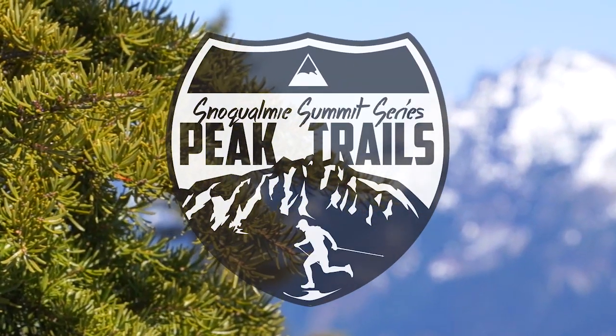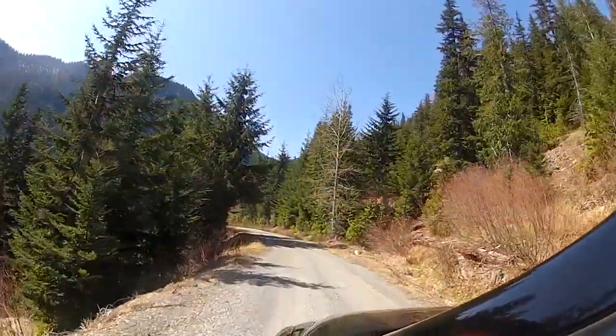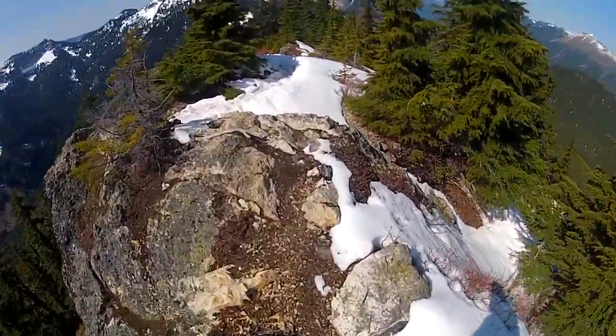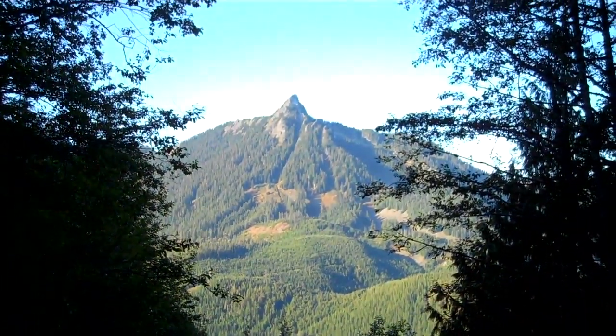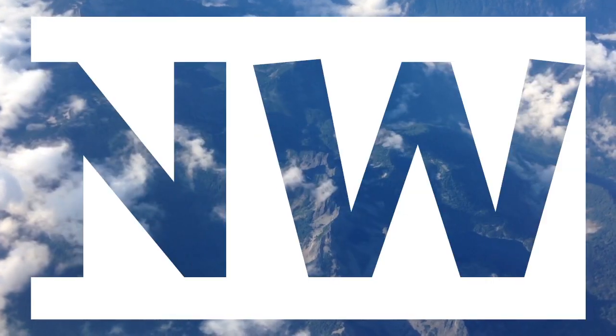Snoqualmie Summit Series Peak Training Trails. The Mountains to Sound Greenway from Issaquah, extending over Snoqualmie Pass, I-90, is home to a plethora of trail accessible dramatic peaks. Welcome to Best of the Northwest.